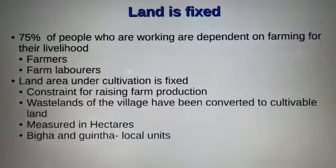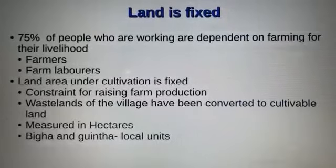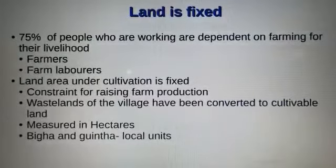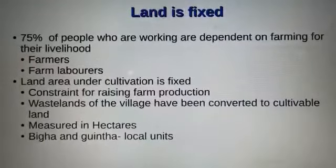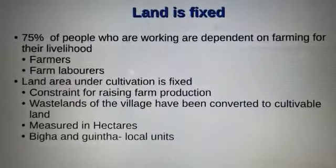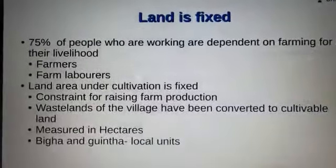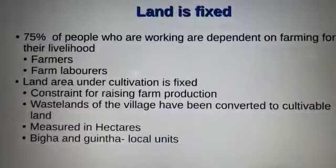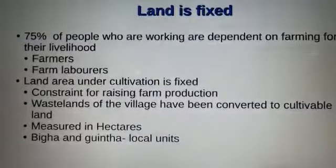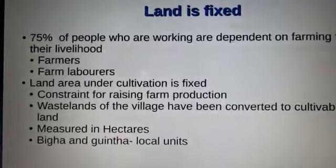Hello students, we are back with the remaining part of the story of village Palampur, and this video is all about farming in Palampur. Farming is the main production activity in Palampur. 75% of the people who are working are dependent on farming for their livelihood — they could be farmers or farm laborers. Farmers have their own land, while farm laborers work on others' land.